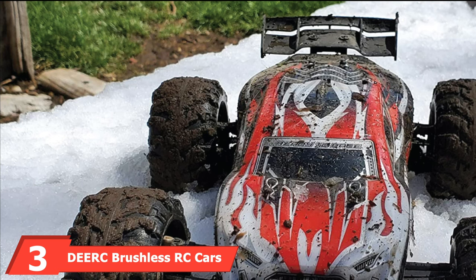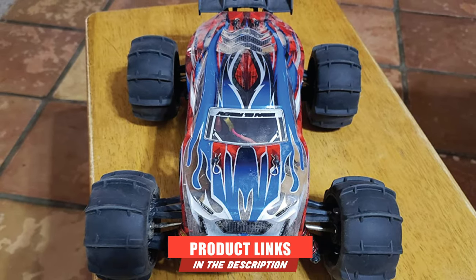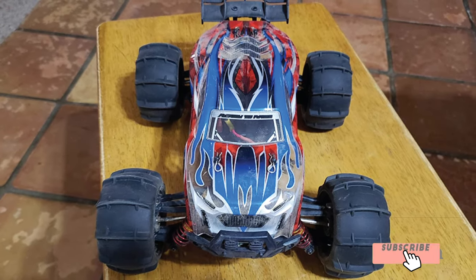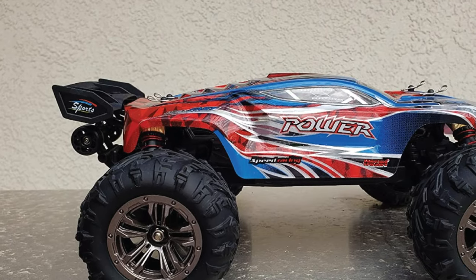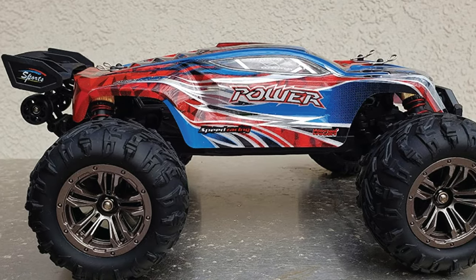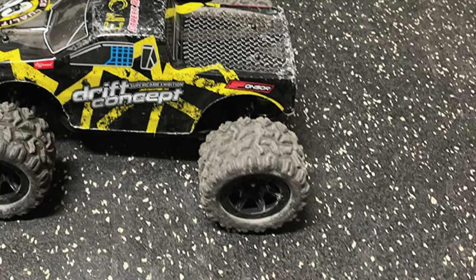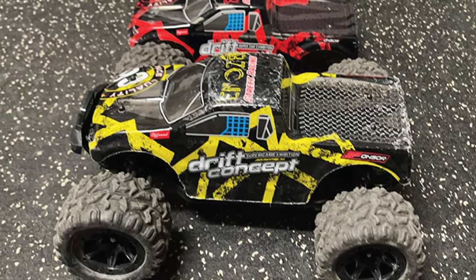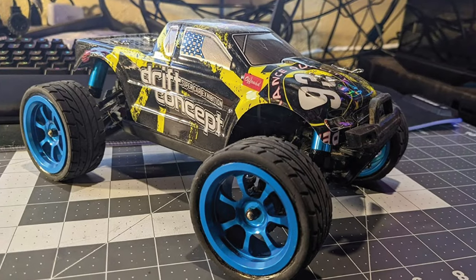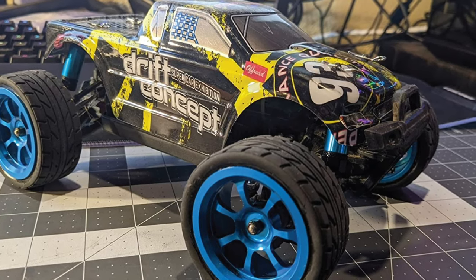The number 3 position is held by the DRC Brushless RC Cars 60 km/h High Speed Remote Control Car, 4WD 1/18-scale Monster Truck. If you do not know what to get someone as a gift, you cannot go wrong with this DRC Brushless RC High Speed Remote Control Truck. This brushless RC vehicle can reach speeds of more than 35 miles per hour, making it fun to race. It is truly up to the challenge of handling various types of terrain.